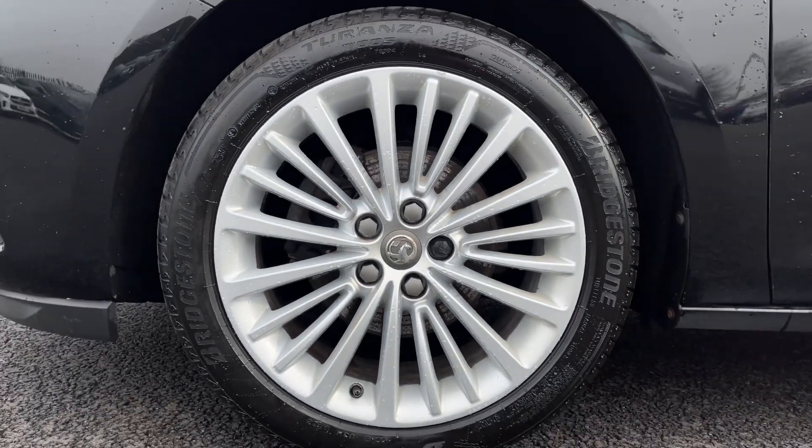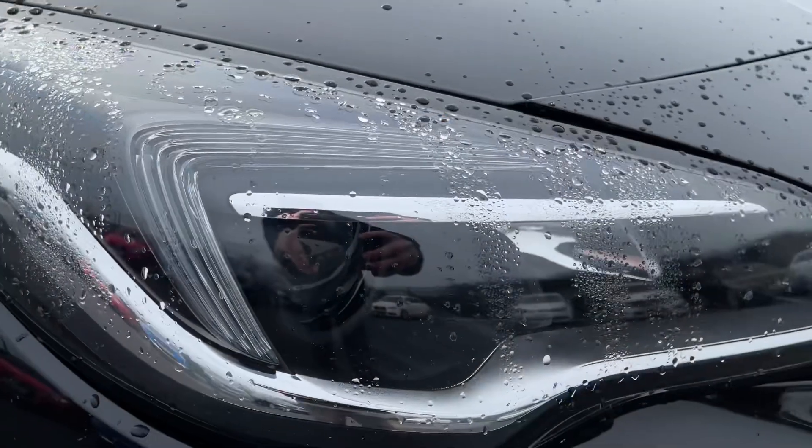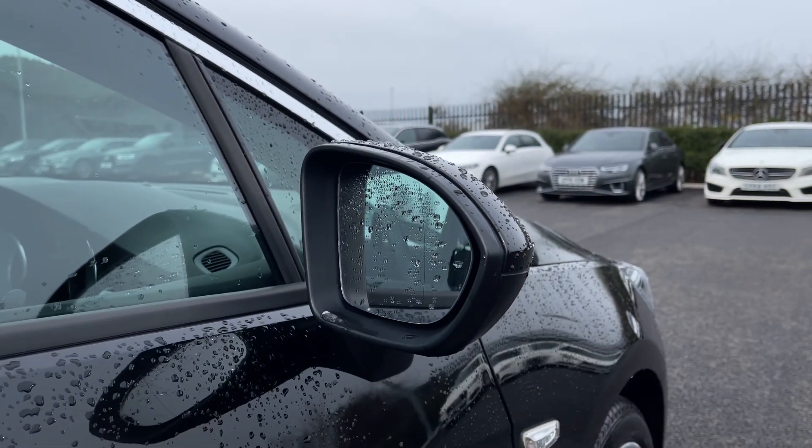You'll find 17-inch multi-spoke alloys all around the vehicle, looking fantastic. On the front you've got your halogen projector headlights with automatic activation, and you've got your electrically adjustable door mirrors as well, nice and easy to make adjustments to.